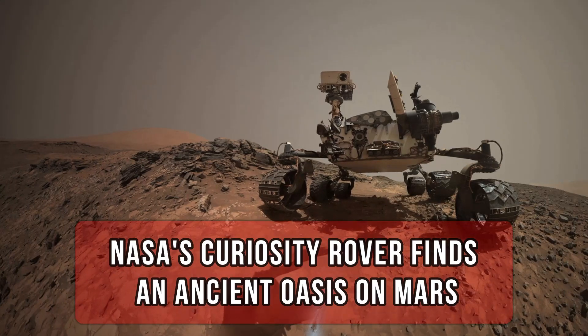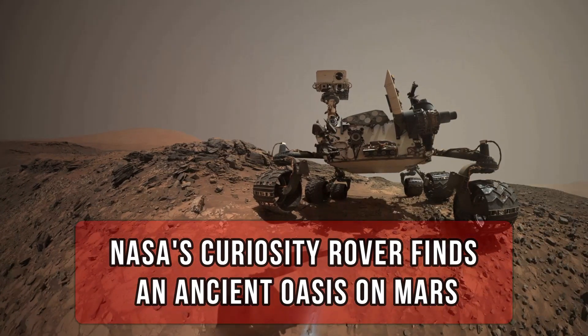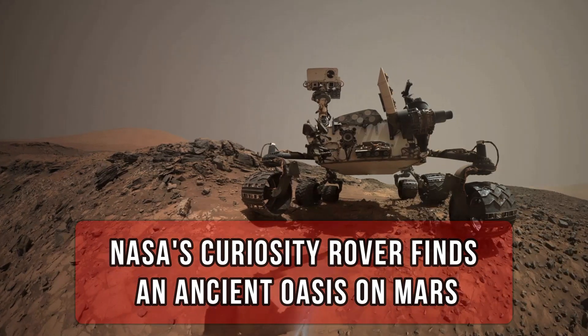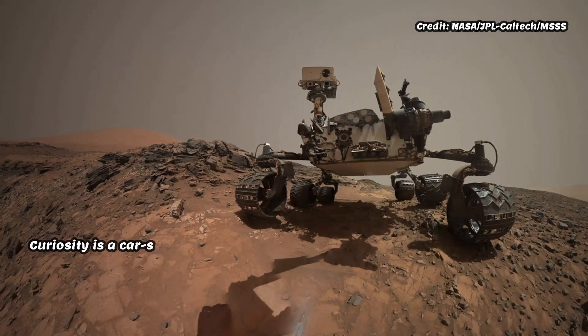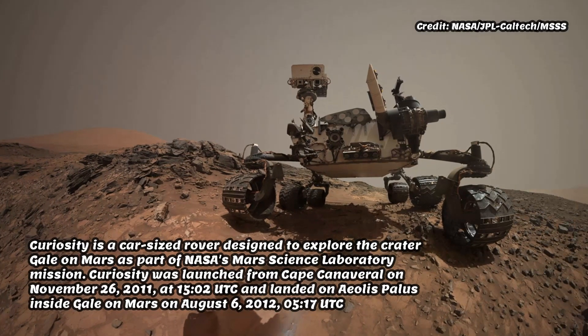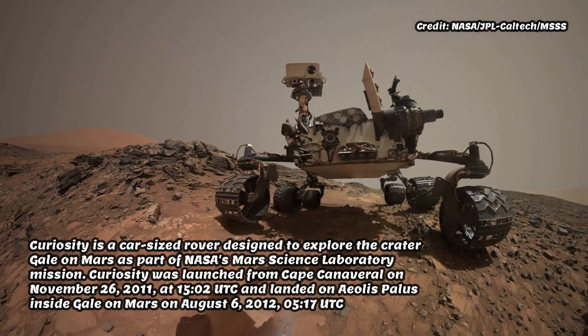NASA's Curiosity rover finds an ancient oasis on Mars. If you could travel back in time 3.5 billion years, what would Mars look like? The picture is evolving among scientists working with NASA's Curiosity rover.